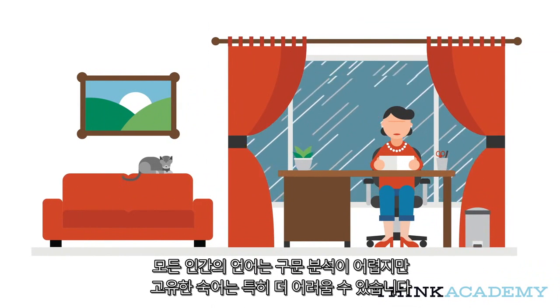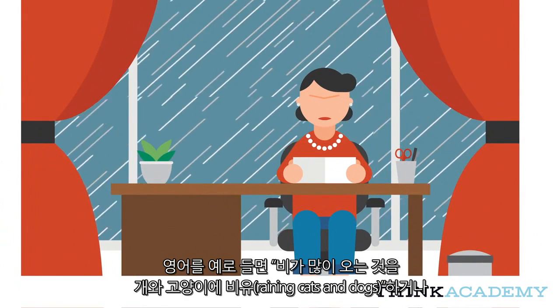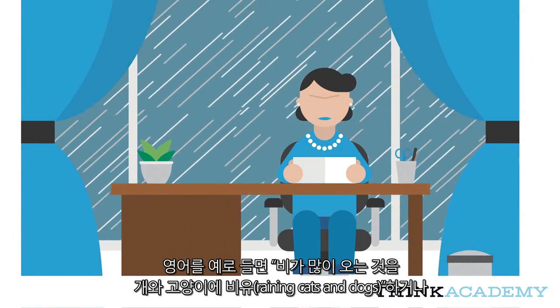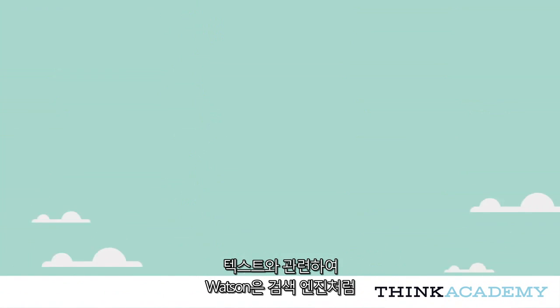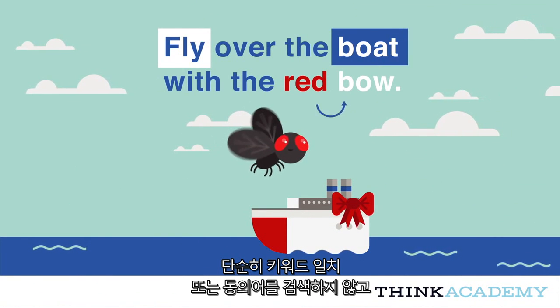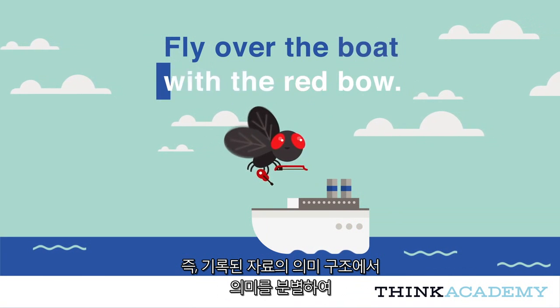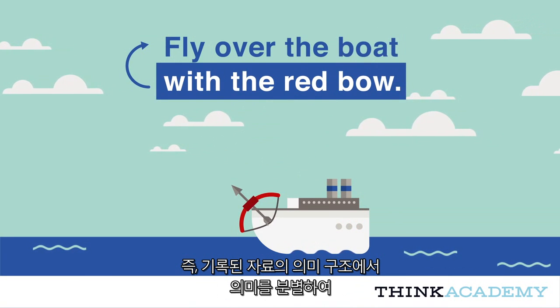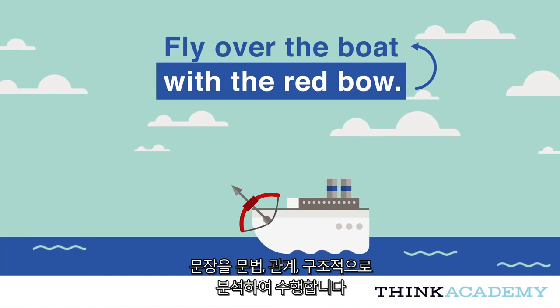While all human language is difficult to parse, certain idioms can be particularly challenging. In English, for instance, we can feel blue because it's raining cats and dogs while we're filling in a form someone asked us to fill out. When it comes to text, Watson doesn't just look for keyword matches or synonyms like a search engine — it actually reads and interprets text like a person, breaking down a sentence grammatically, relationally, and structurally, discerning meaning from the semantics of the written material.